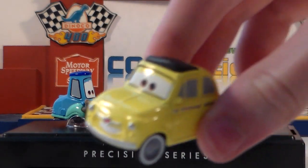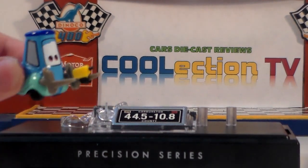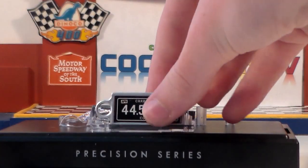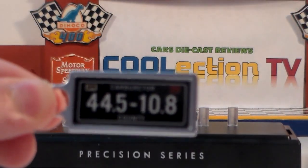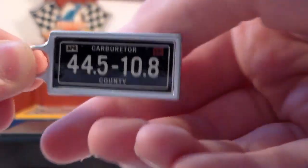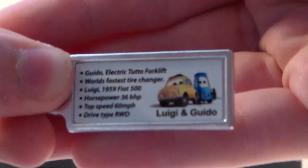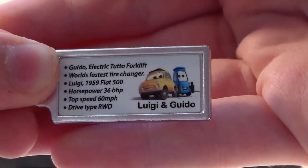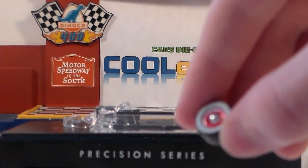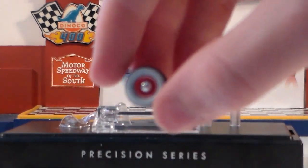Here's Luigi. Here's Guido. Here's the keychain. Here's a white wall tire, and there's another white wall tire.